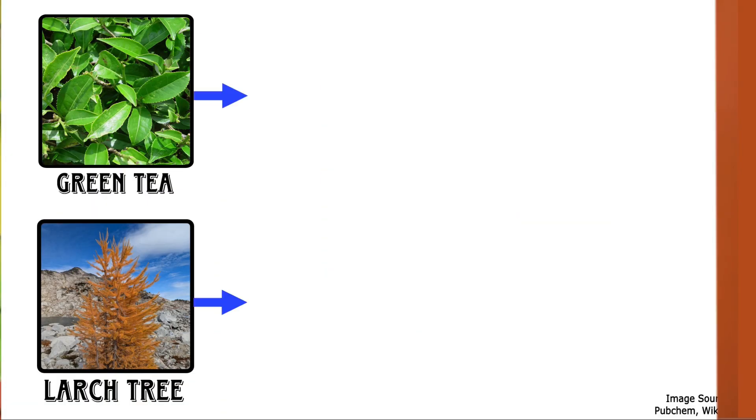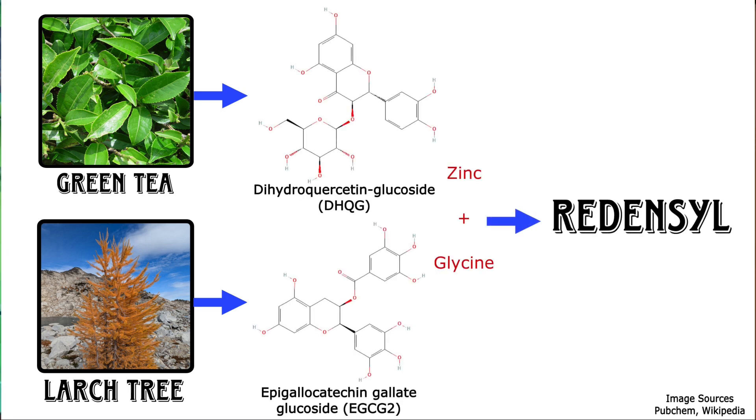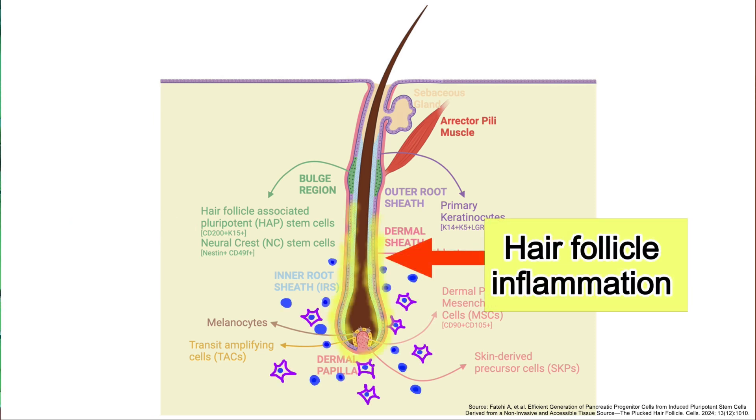Now first, let's talk about Redencil. It's a plant-derived compound obtained from larch tree and green tea. The two key components of Redencil are DHQG and EGCG2. Redencil works by stimulating or waking up your dormant hair follicles. It promotes fibroblast proliferation in the dermal papilla, which is the very foundation of your hair follicle. It also stimulates the stem cells surrounding the hair follicles, which are critical for hair regeneration, and can reduce the inflammation associated with hair loss. All of these properties make Redencil a very promising candidate for early stages of hair loss.